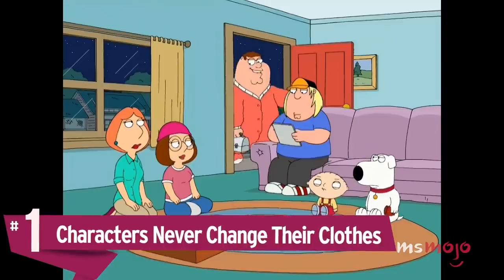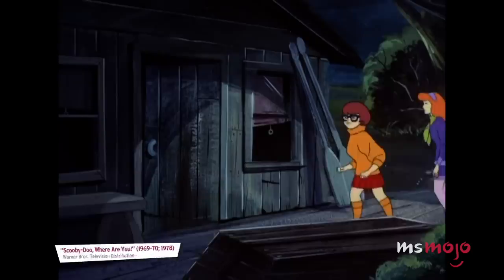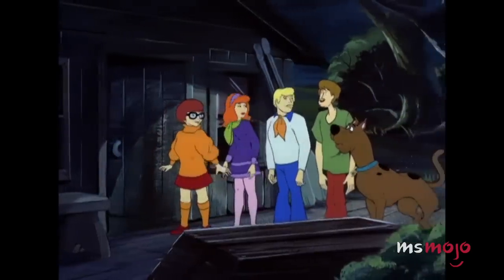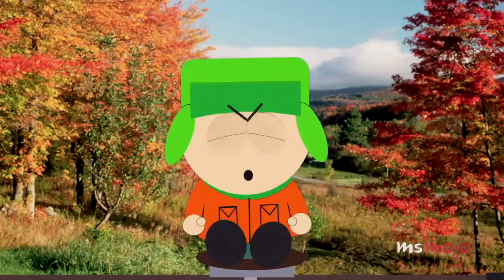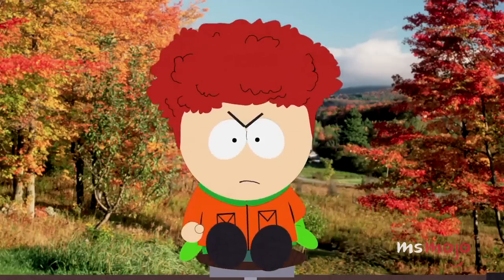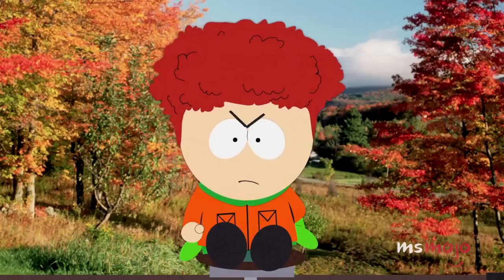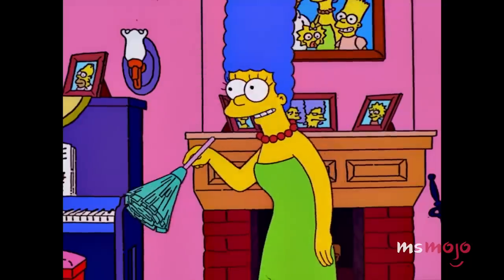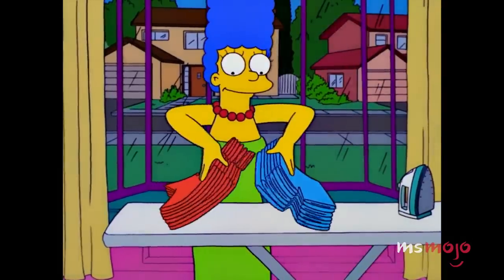Number 1: Characters never change their clothes. The wardrobes of cartoon characters must just be a sea of the same few items, or else they must spend their off-screen time laundering that one outfit. Much like the characters never aging, the reasoning behind characters favoring a particular outfit is primarily for the ease of animating them year after year. Creating a new outfit every single episode simply isn't feasible for a lot of animators. In addition, a signature wardrobe helps the character remain recognizable and cement them in viewers' minds, much like superheroes. Cartoon characters don't have to change, and they often don't, but that's part of what makes them so memorable.